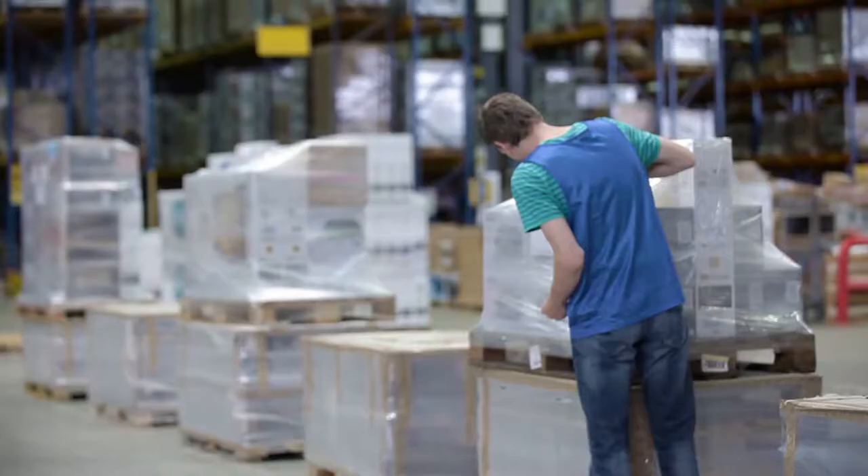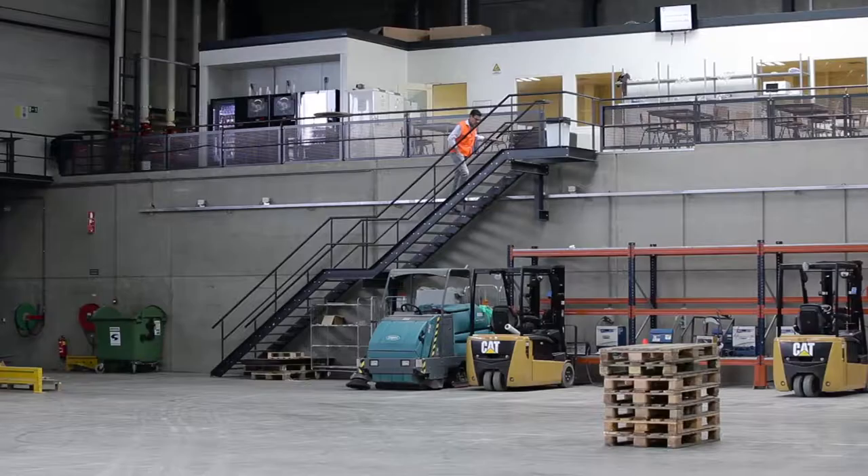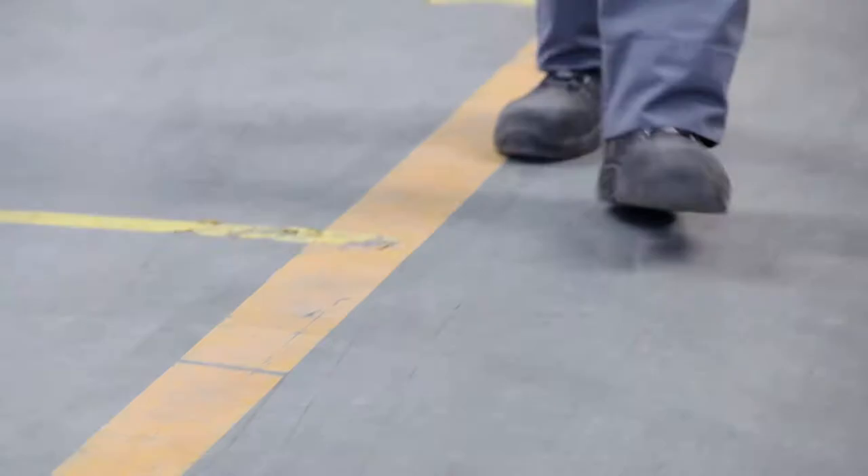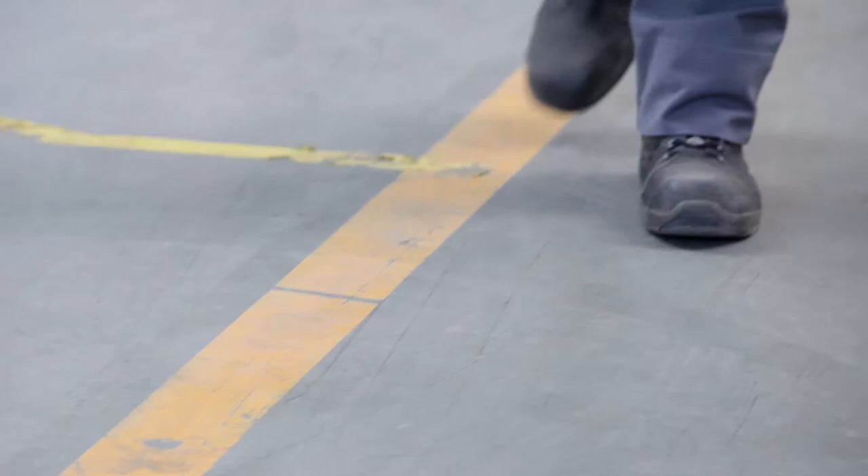Other staff must wear visibility jackets. For temps, this is blue. For back office, yellow. Visitors and contractors must wear orange jackets. For protection purposes, everybody in the warehouse must wear safety shoes.